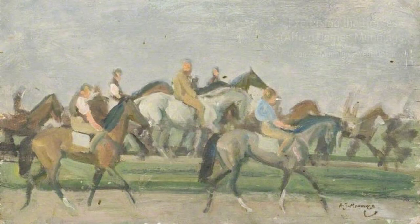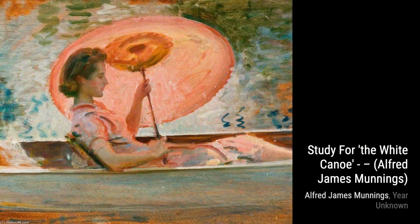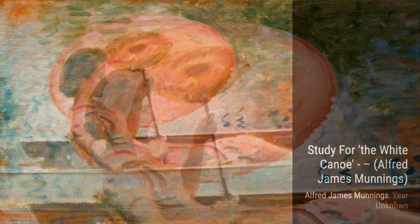Now, let's take a look at Nellie Gray. This painting portrays a beautiful horse with such grace and elegance. Munnings' attention to detail and his ability to capture the essence of the subject are truly remarkable.